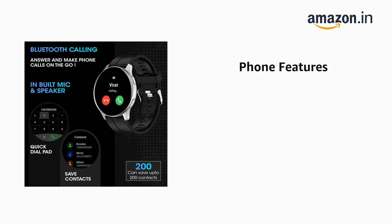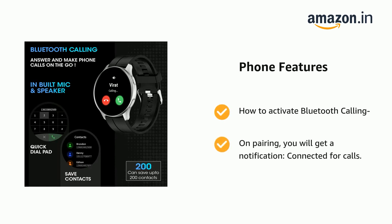It also supports Bluetooth calling with on-pairing activation. You will get a notification when connected for calls.